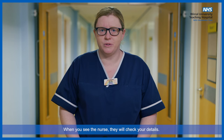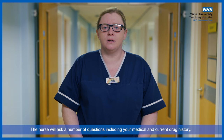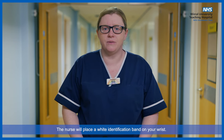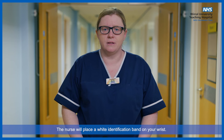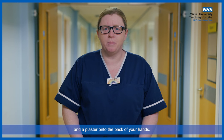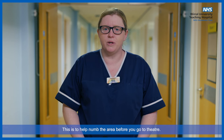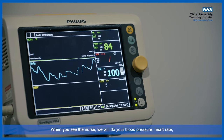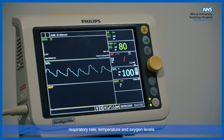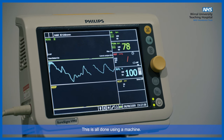When you see the nurse, they will check your details and ask a number of questions, including your medical and current drug history. The nurse will place a white identification band on your wrist. The doctor may ask the nurse to put some white cream and a plaster onto the back of your hands to help numb the area before you go to theatre. The nurse will also check your blood pressure, heart rate, respiratory rate, temperature, and oxygen levels, all done using a machine.